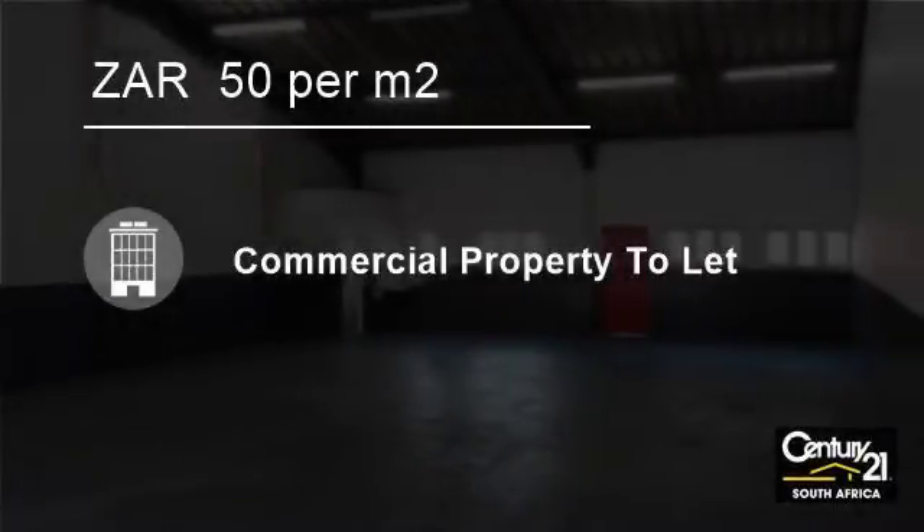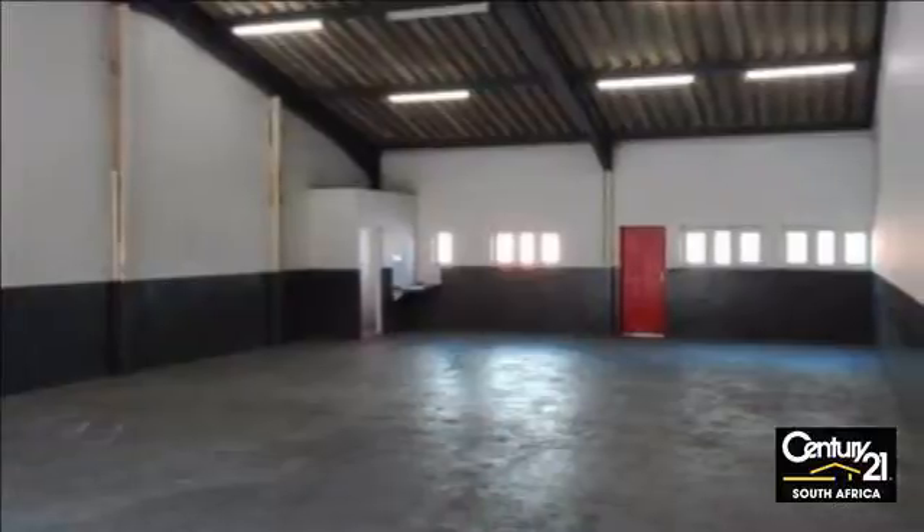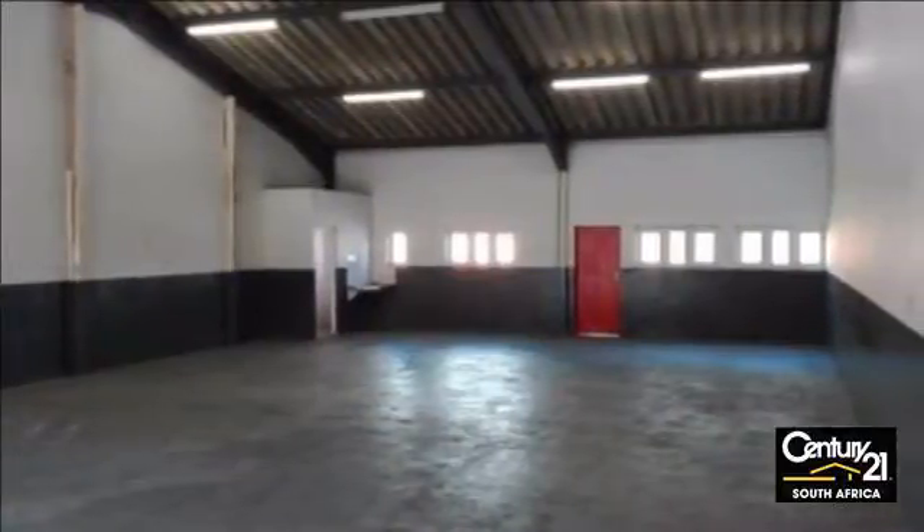Welcome to this 170 square meter office to let in Alton, Richards Bay, South Africa for 50 Rand per square meter.